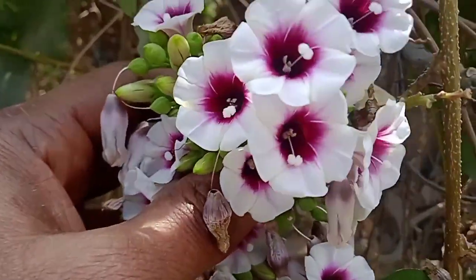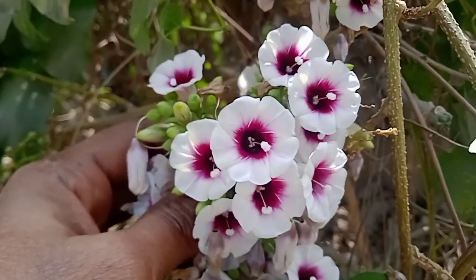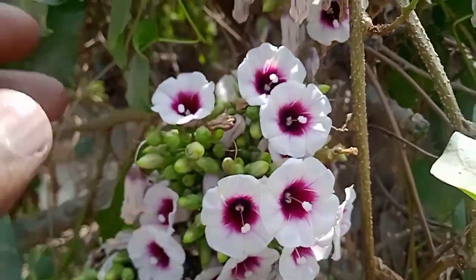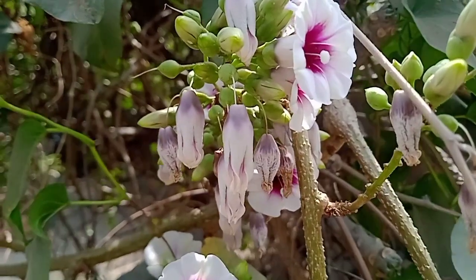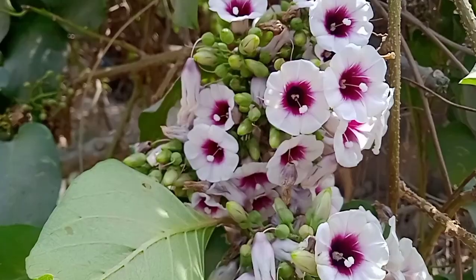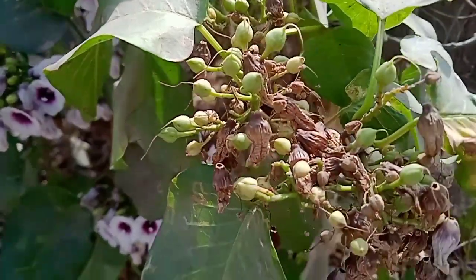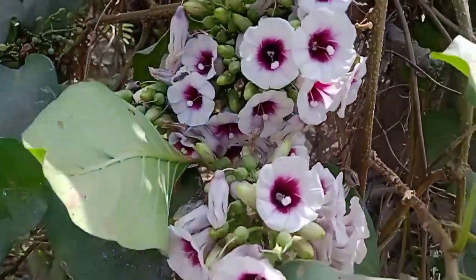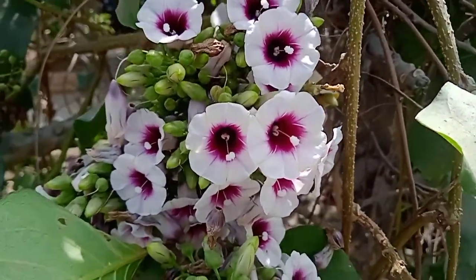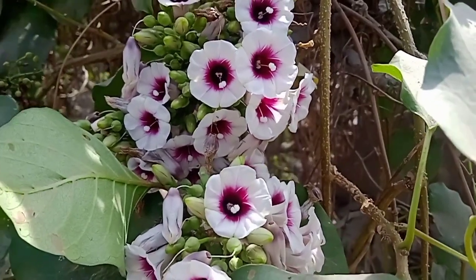Cluster morning glory, or Ipomoea stifillinia, is a climber. We can see that its branch inflorescence forms like a cluster, so the flowering appears on one branch together. The flowers are very beautiful and attractive for pollination purposes — the outside is light pink in color and the inside is a darker pink, which is more attractive for pollinators.